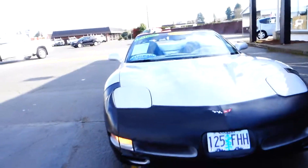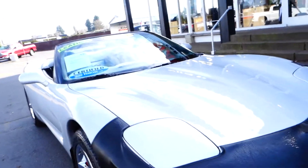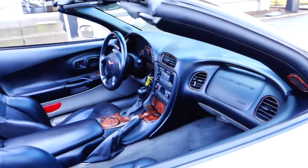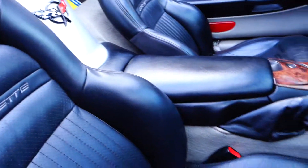What we have here is a Chevrolet Corvette, year model 1998. This is like finding a needle in a haystack — still good, low miles, leather seats, nice bucket seats as you can see.